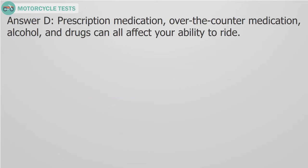Answer D. Prescription medication, over-the-counter medication, alcohol, and drugs can all affect your ability to ride.